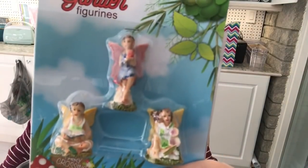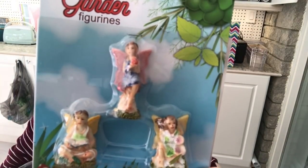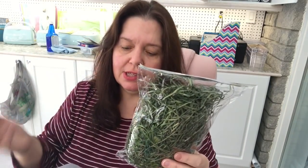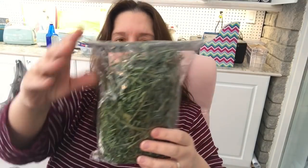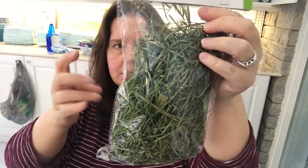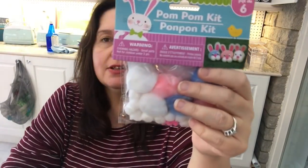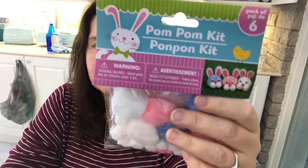Here's a package of cute little fairies. To make baskets for Easter and fairy gardens, I got some of this excelsior — it's like grass, just wood fibers dyed green — and floral moss; there's quite a lot in here. I also found this little pom-pom kit to make cute little bunnies — you can make six!